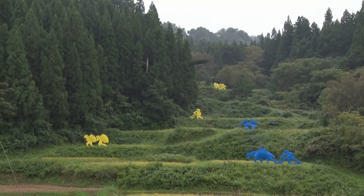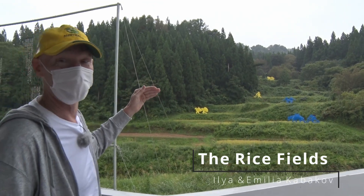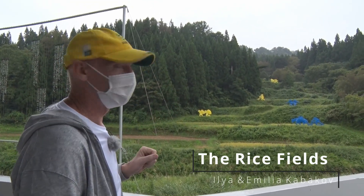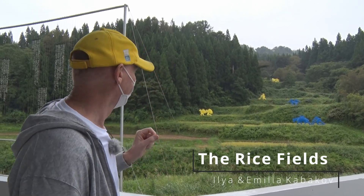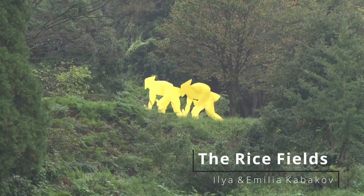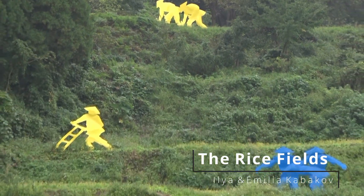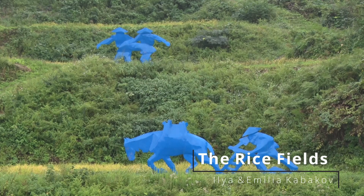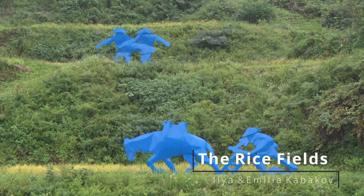Wow! Take a look at this. Built into the mountain are rice fields called the Tanada. There's art on that Tanada, and each piece of art is showing each part of the rice growing process, from tilling the earth to getting the rice.